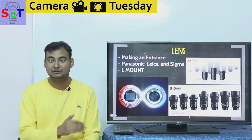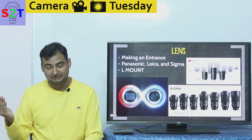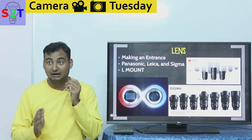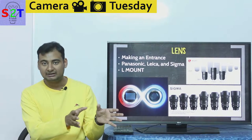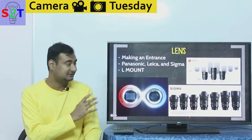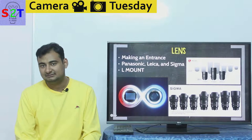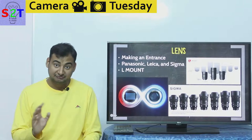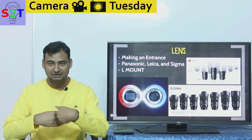They are the only ones that can even come close to Sony at this point, because Sony already has a large native lens lineup, while Canon and Nikon only have around three to four native lenses each. Now, with adapters you can access more lenses, but native is what counts. Panasonic made an entrance where Leica provides high-quality lenses and third-party lenses are also available for the system.